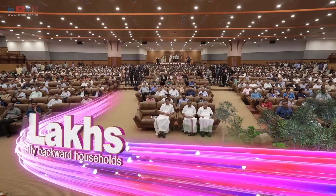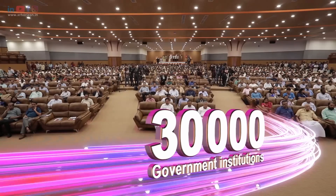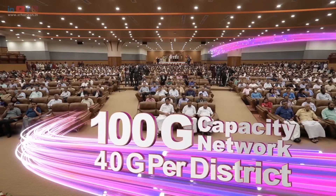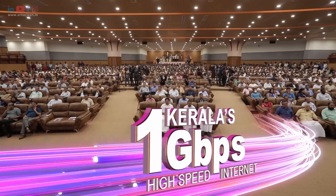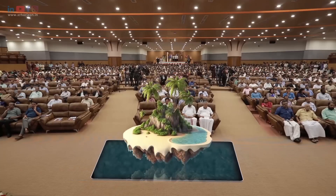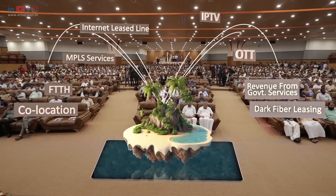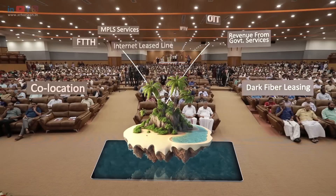K-Phone serves 20 lakh economically backward households and 30,000 government institutions, with a 100G capacity network and 40G per district. KFOAM is a Kalpavriksha of Kerala, meaning it can be utilized in every way. The products of KFOAM are being monetized to ensure efficient operations and management of the network.